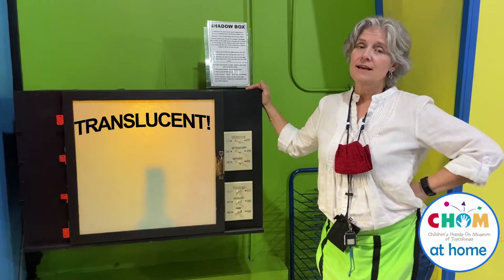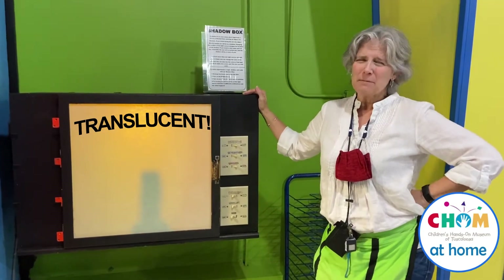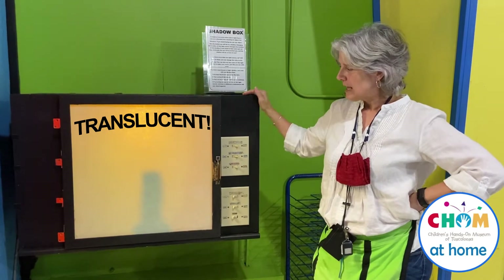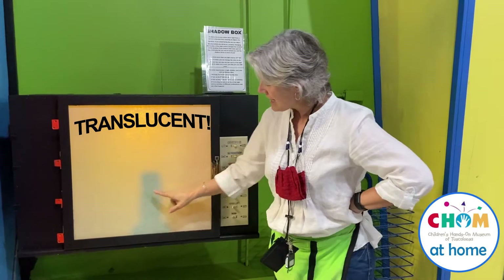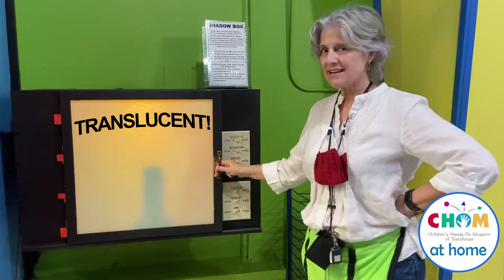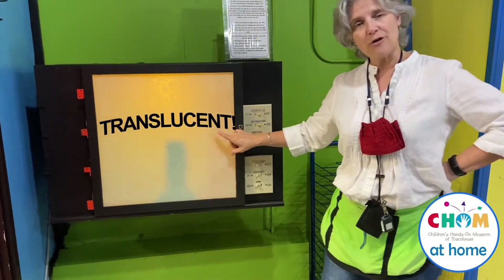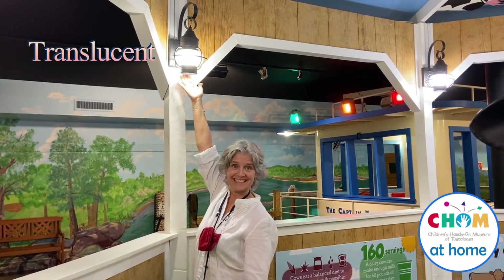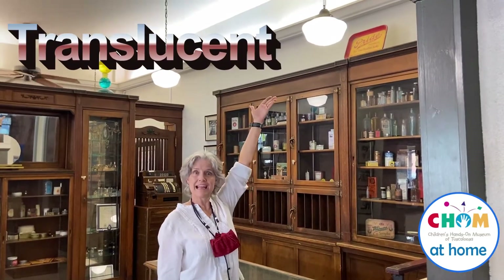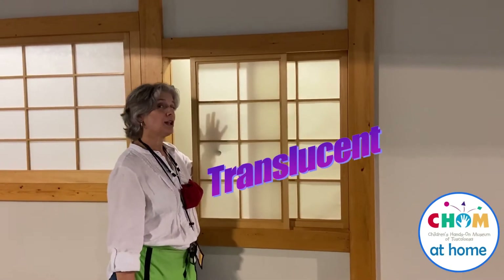Translucent items let sunlight pass through and shadows too, but you can't see all the details. Our shadow box is a good example — you can see the light, you can see shadow, but you can't really see the whole object and all the details. Translucent.